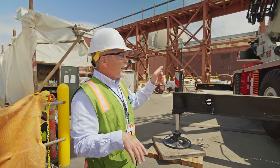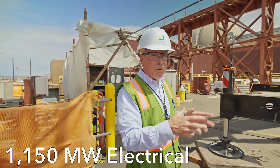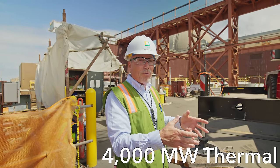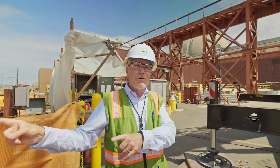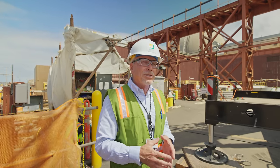The plant generated about 1,150 megawatts of electrical power, but to create 1,150 megawatts you need about 4,000 megawatts of thermal energy. Like all these plants, most of the energy ends up going to the ocean as a heat sink because they're only about 32–33% efficient.